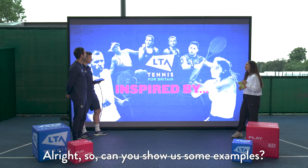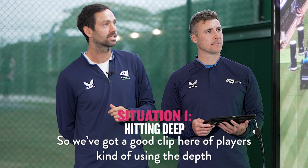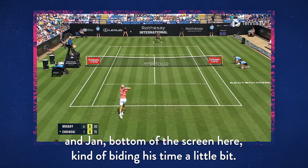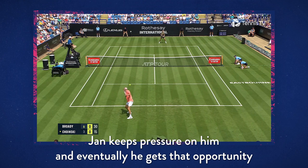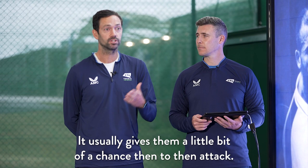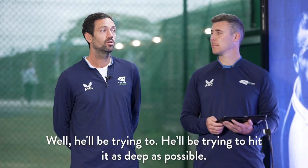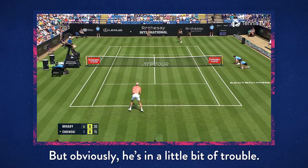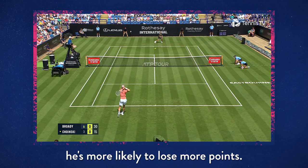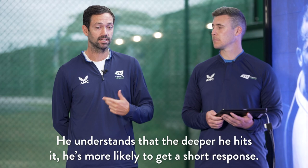In this clip, Jan at the bottom of the screen is biding his time — both players hitting the ball pretty deep. Liam responds into the service box, they go back to a neutral rally, but then Liam responds short and Jan keeps pressure on, eventually getting the opportunity to change direction and attack. Liam is trying to hit as deep as possible, but the pressure Jan is putting on — probably within a metre of the baseline — means Liam is more likely to drop short. Jan understands that the deeper he hits, the more likely he is to get a shorter response.